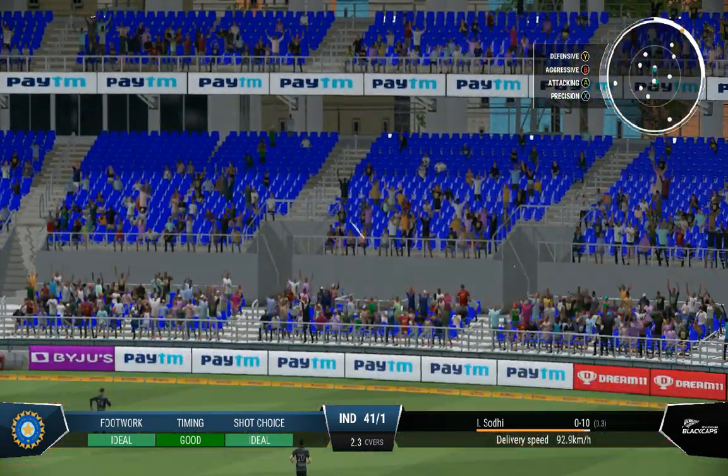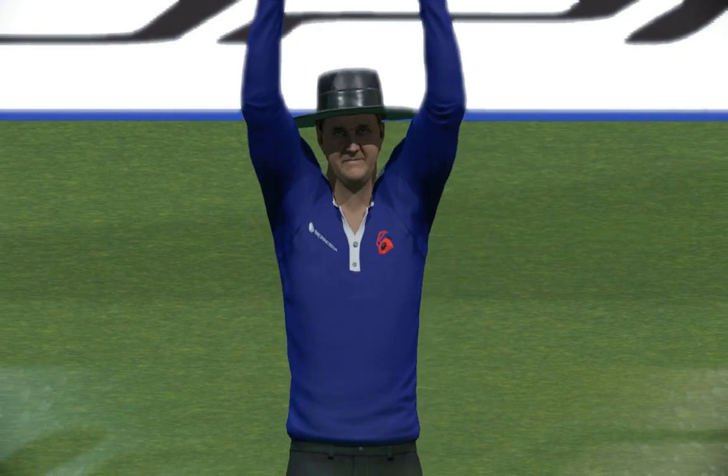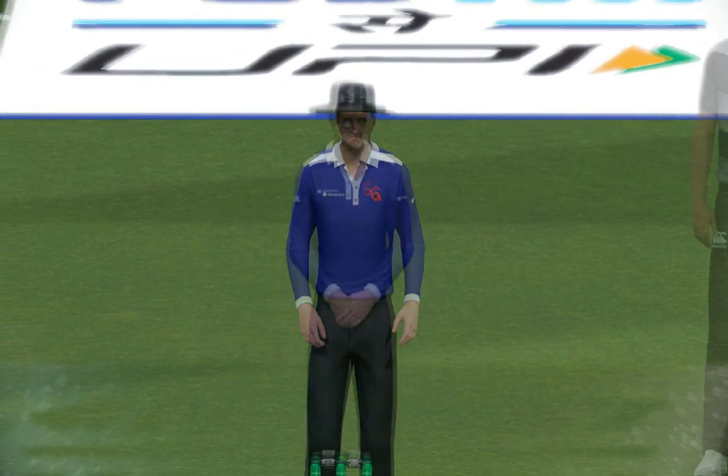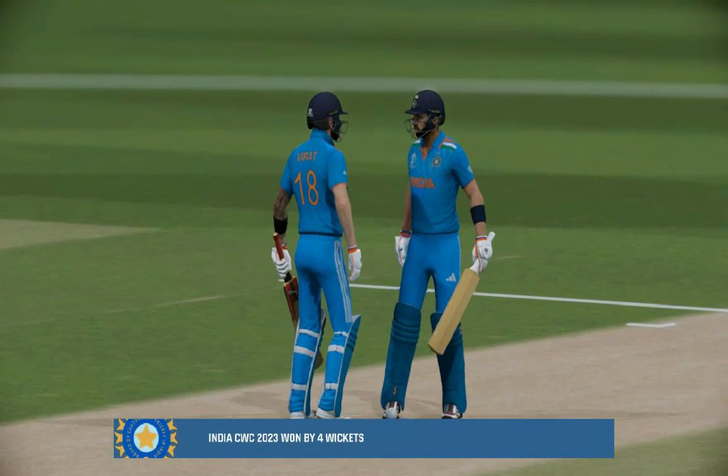That's an unbelievable shot into the crowd. That marks the end of the match — India complete a decisive victory. Thank you very much for joining us here for this match; that was one of the easiest wins at this level of cricket you're likely to witness.